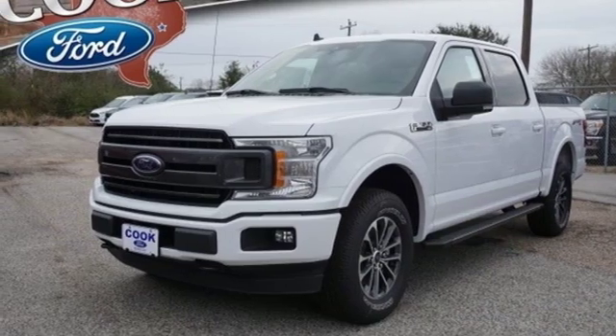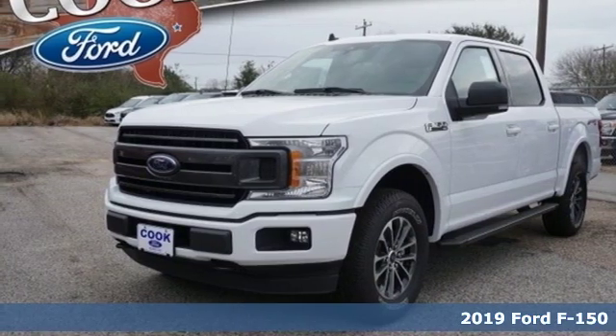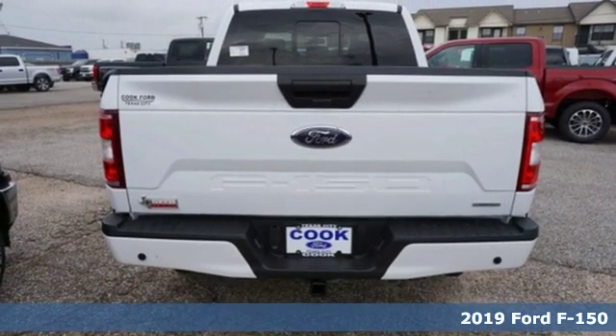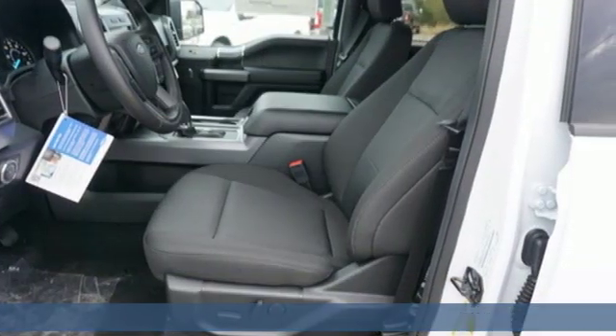It's a new 2019 Ford F-150. Built on tradition, built to last. Ford. You'll look forward to every drive with features like these.